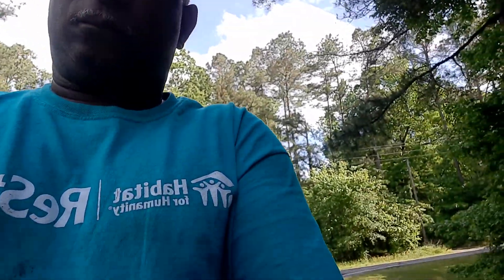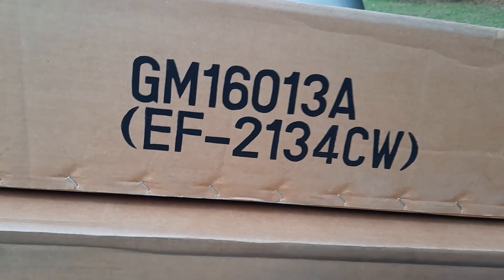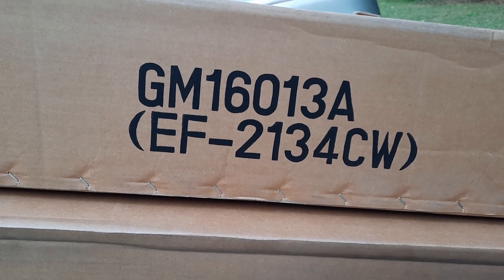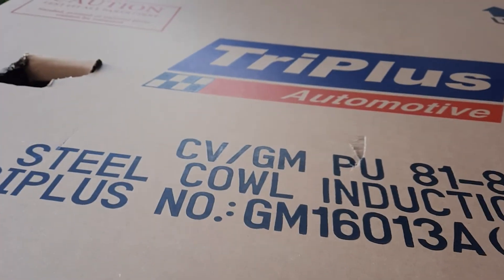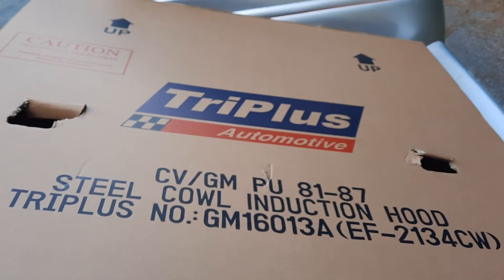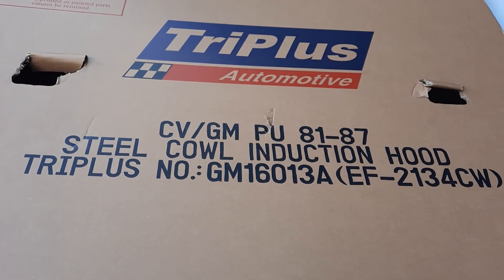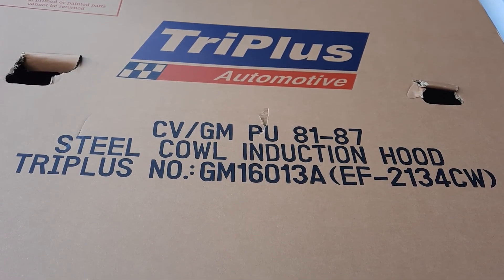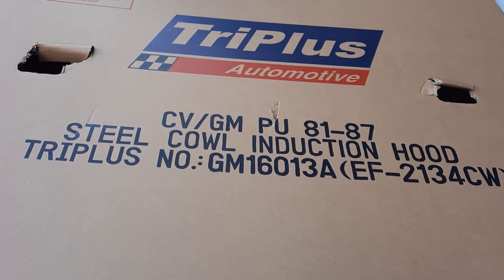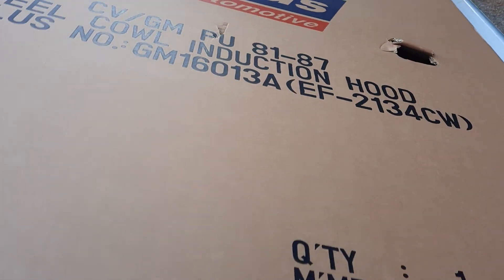So I just want to show you again — these hoods are for an '88, the part number covers 81 to 87. Here's the information right there. I don't know if you can see it or not, but that's the hood for a square body pickup truck, 81 to 87. So we got it.